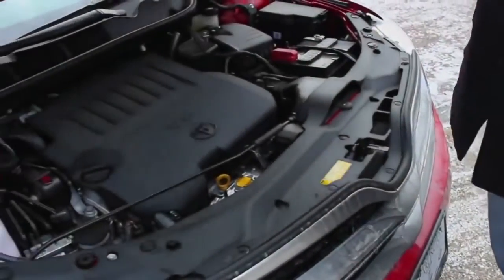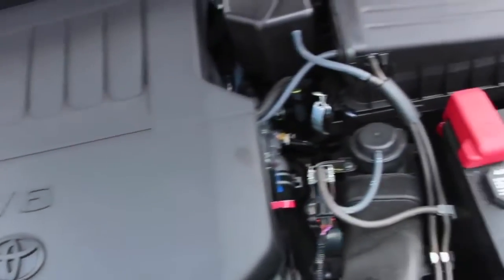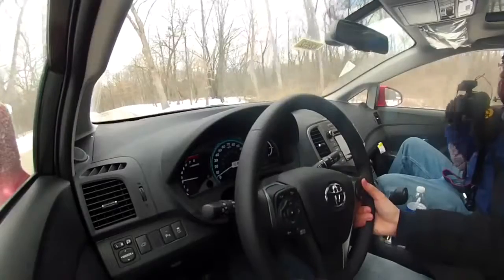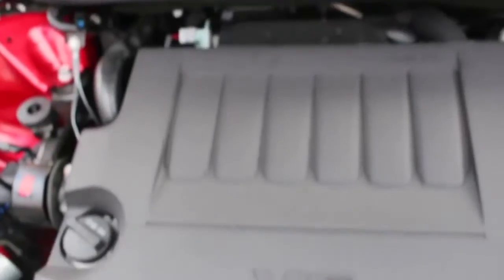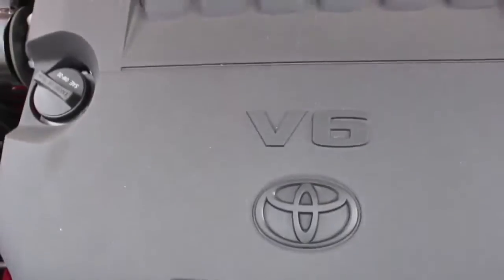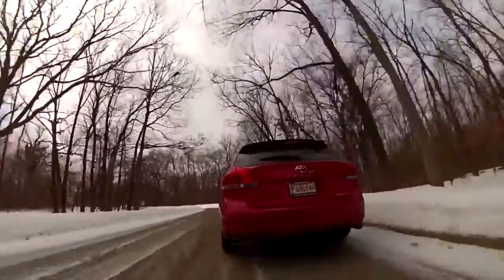The engine is pure fun — please don't change anything with the transmission or the engine, Toyota. You did a great job with these. The V6 has enough power to move this SUV pretty fast, with the transmission switching gears quickly and smoothly. I would definitely recommend going with the V6 engine because it'll give you 18 miles per gallon in the city and 25 miles per gallon on the highway.